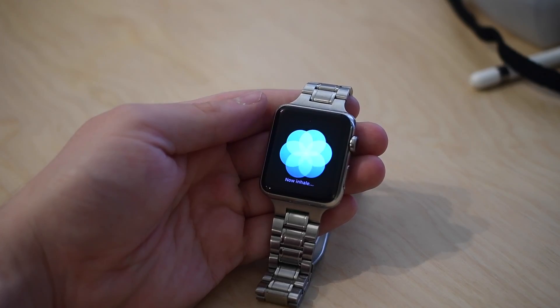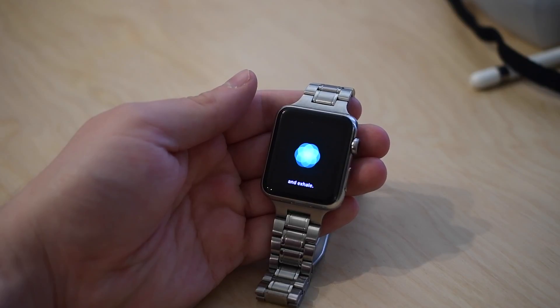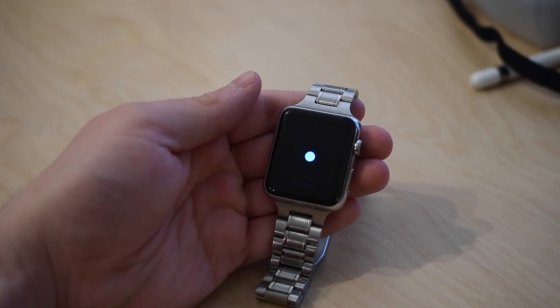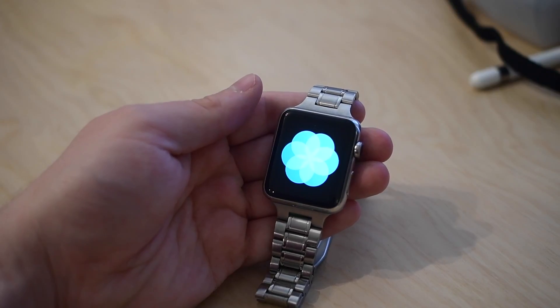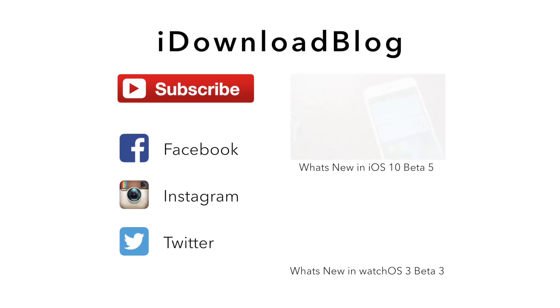If you missed them, make sure to go back and check out all of our other watchOS 3 beta videos to see what's been changing along the way. Go ahead and subscribe so you can keep up to date with any new changes that come in the future. Please let us know down in the comments if you're excited for watchOS 3 or if it'll tempt you to getting a new Apple Watch.